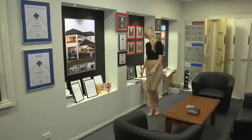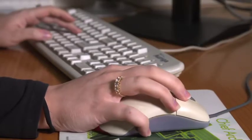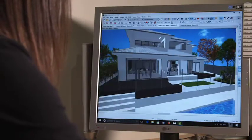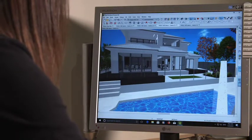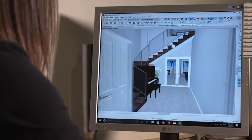They were actually one of the first builders in the state to use 3D technology, first acquiring the software all the way back in 1992. This technology is still something they pride themselves on — it allows you to see your proposed renovations before building.